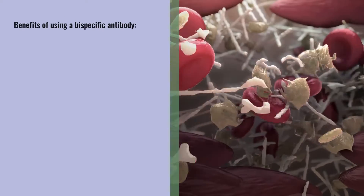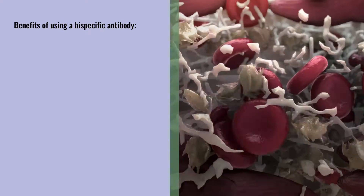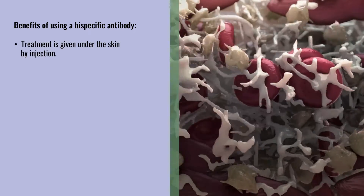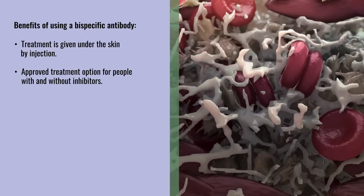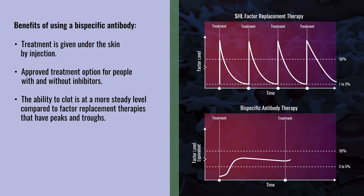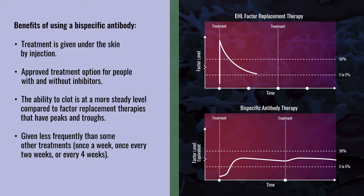As with any treatment, there are benefits and limitations when using a bispecific antibody to treat hemophilia A. Some benefits are: the treatment is given under the skin by injection; it is an approved treatment option for people with and without inhibitors; the ability to clot is at a more steady level compared to most factor replacement therapies that have peaks and troughs; and it is given less frequently than some other treatments — once a week, once every two weeks, or every four weeks.